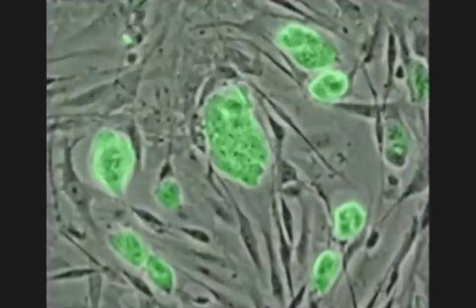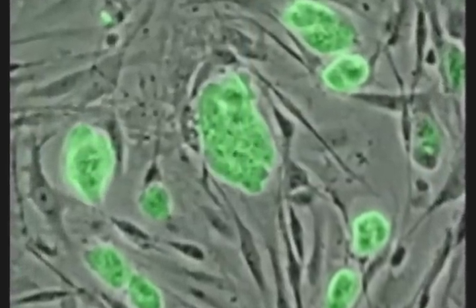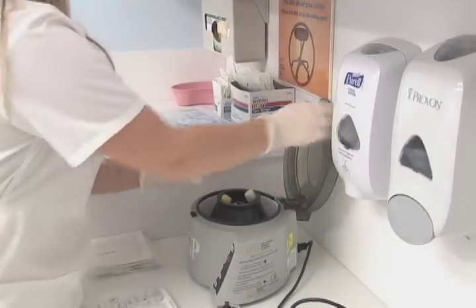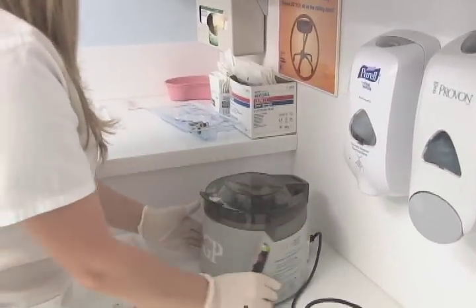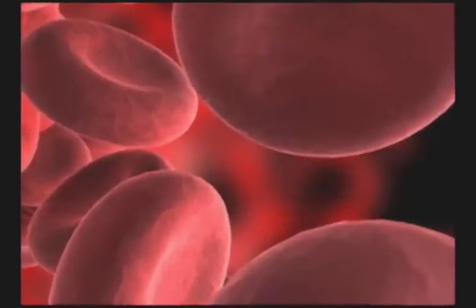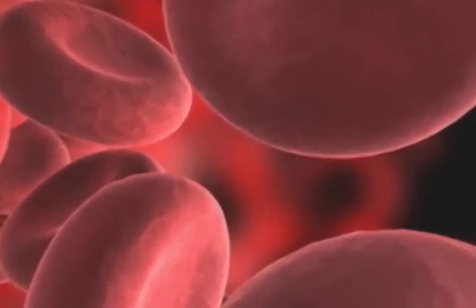PRP is platelet-rich plasma. In the last few years, we have learned that the body has its ability to heal itself. With PRP, you come in, we draw your blood, we spin it down, we concentrate the platelets so they're concentrated much greater than they normally would be in the system — anywhere from two to eight times — and then we introduce your own platelets into the area of injury.